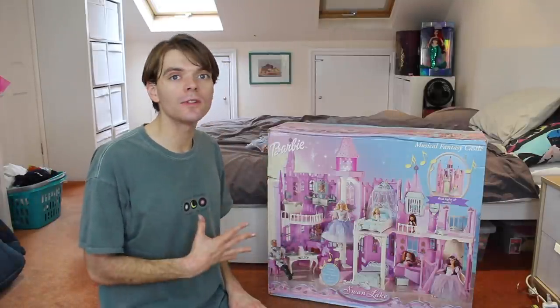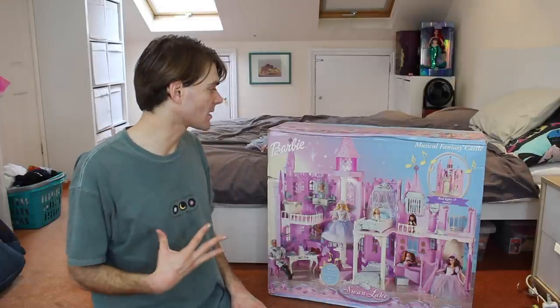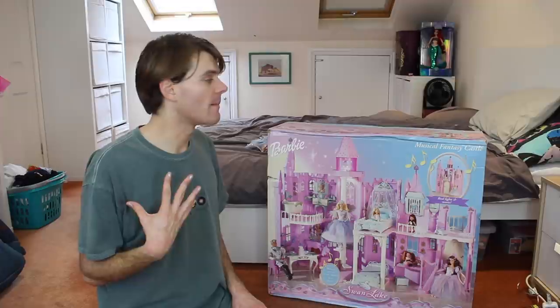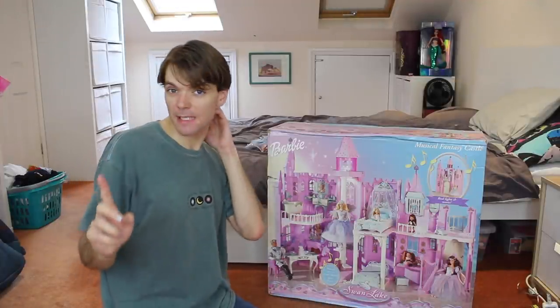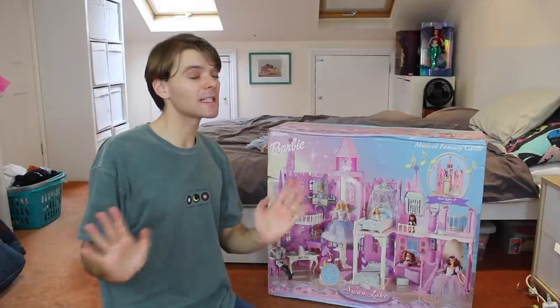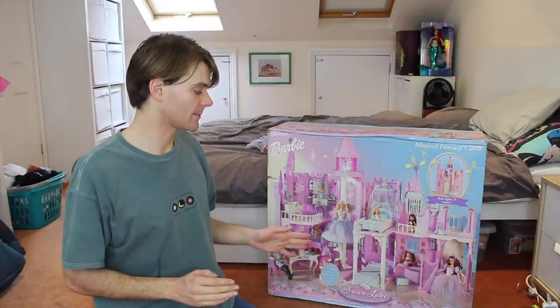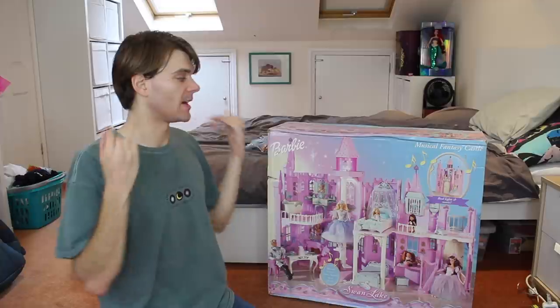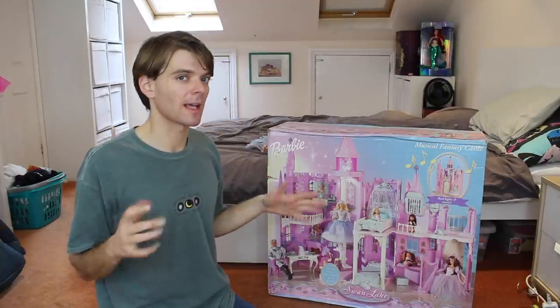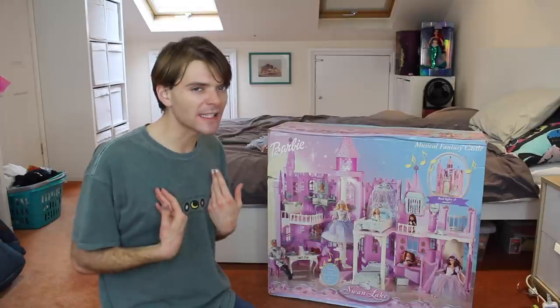I have never owned any kind of Barbie Dream House or Barbie Castle in my life, so this is really exciting. I've always wanted one. I don't have a lot of space in my room, that's one of the main reasons. And I wanted to own a vintage one like this.